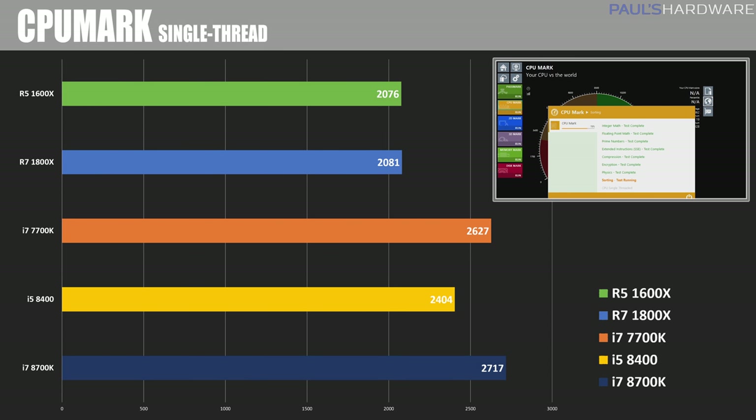In the single threaded test with CPU Mark, we saw the 8700K score a new all-time high of 2,717, at least when I don't include overclocking, beating out the 7700K's 2,627, and here we can see the Ryzen CPUs lagging behind with scores just over 2,000.